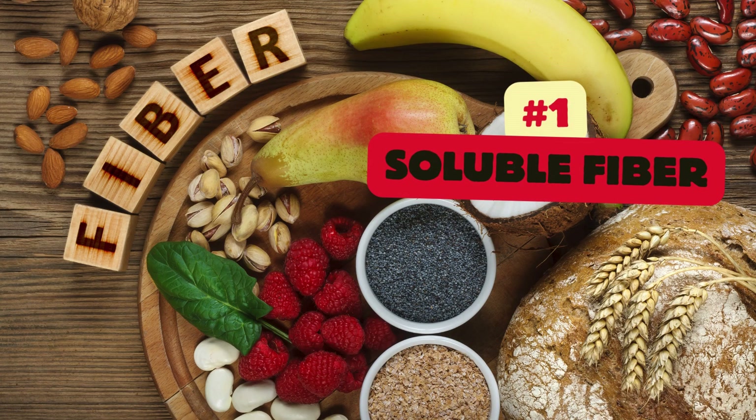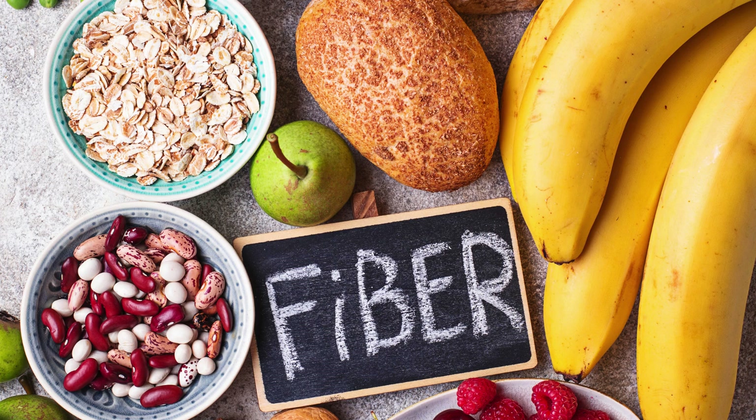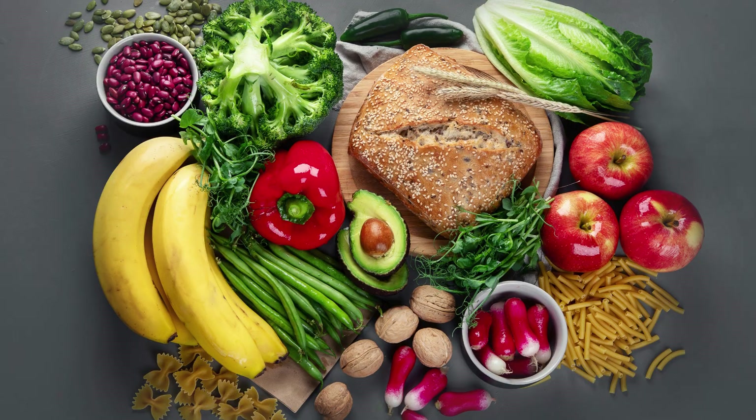Soluble fiber binds to cholesterol in the digestive system and helps remove it from the body. Foods rich in soluble fiber include oats, beans, lentils, fruits, and vegetables.